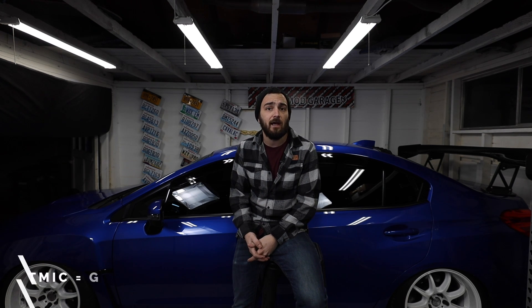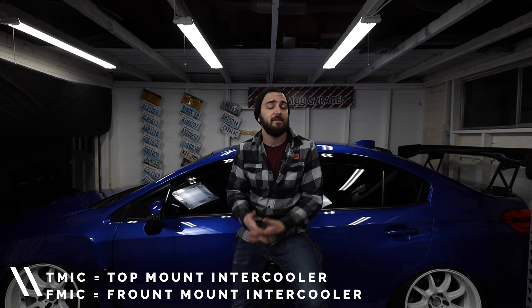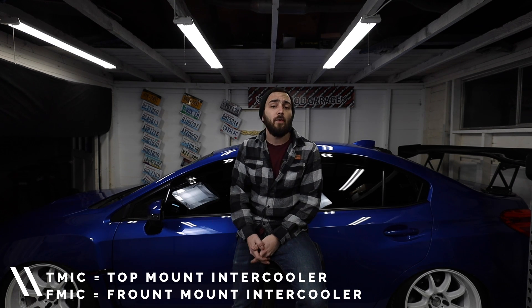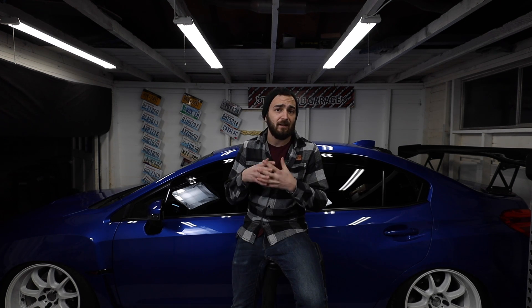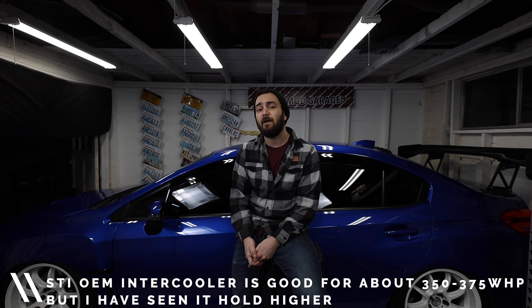First, let's talk about the factory intercooler that comes with the car. Both WRXs and STIs come with a top mount intercooler, abbreviated as TMIC, and front mount intercooler is abbreviated as FMIC. The OEM top mount intercooler on the WRX is very small, but it gets the job done for factory horsepower. The STI can handle about 350 to 375 wheel horsepower reliably on that top mount intercooler.